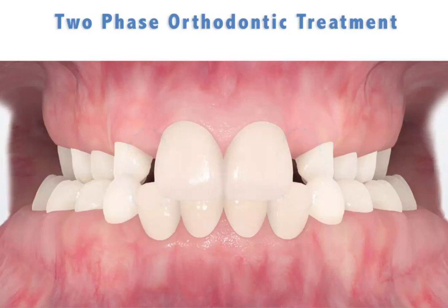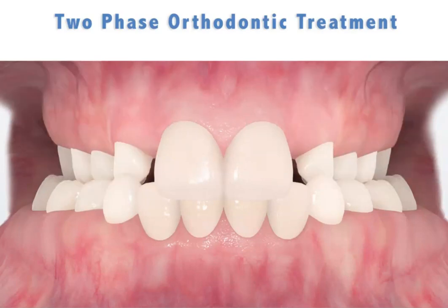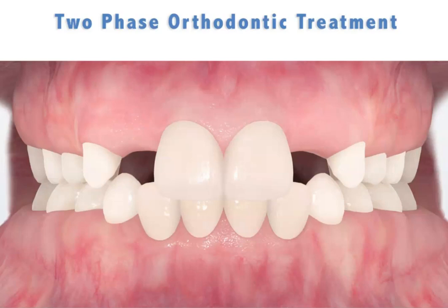To correct this underdevelopment, the first phase of treatment involves growth modification procedures to promote the widening of the upper jaw and correction of the crossbite. This phase one treatment, or early growth modification, makes the total treatment easier, the teeth more stable, and often eliminates the need for permanent tooth removal.